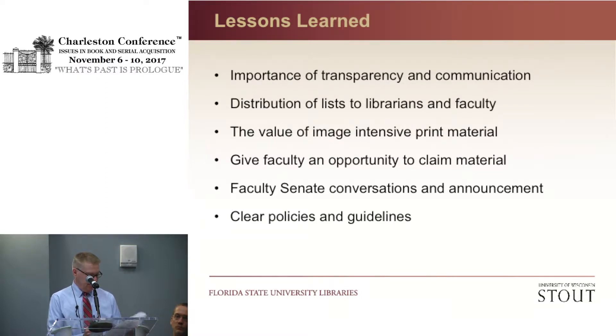Under our lessons learned, probably the biggest takeaway with any withdrawal project was the importance of transparency, communication, and engaging faculty. Faculty mostly do want to help — there are just a few outliers we had to bring on our team. We gave adequate information in our distribution of title lists to subject librarians and allowed for plenty of review time. We used LibGuides to post title lists, instructions for claiming materials, and withdrawal guidelines. We learned the value of image-intensive materials — fold-outs and maps — which sometimes don't digitize very well. Subject librarians communicated with departments and offered faculty the opportunity to make a case for retention or request a property transfer to their departmental reading rooms.